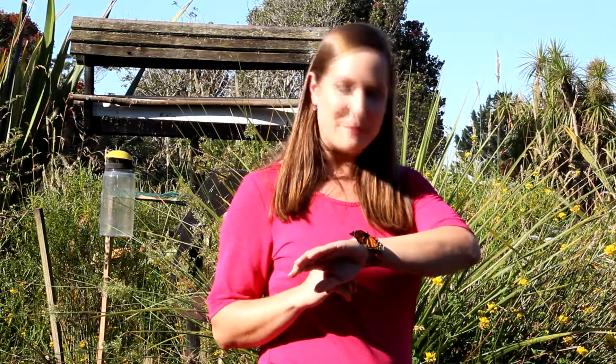We've also planted Muehlenbeckia, which will attract the beautiful little copper butterflies. There are 24 species of butterflies and at least 1,700 species of moths in New Zealand — 90% of them are found nowhere else in the world. Most of us only know about the most common species.